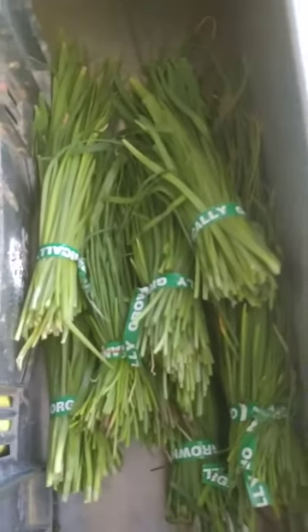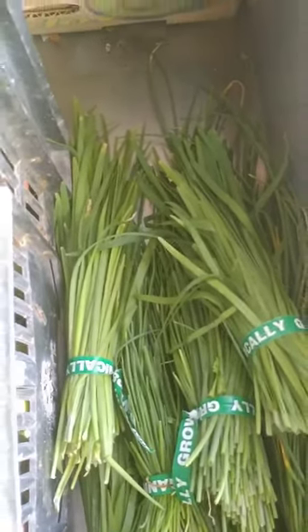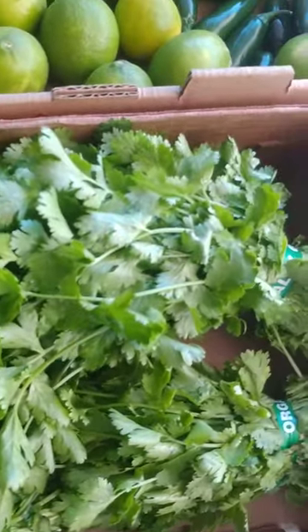Some arugula. These are chives that our customers picked as a custom item. We've got some limes here. Some onions. And of course, people want cilantro.